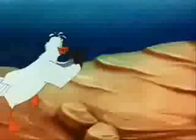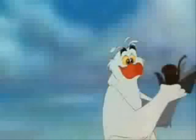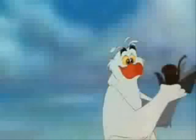What about that one? This! I haven't seen in years. This is wonderful! A banded, bulbous, snarf-blatt.